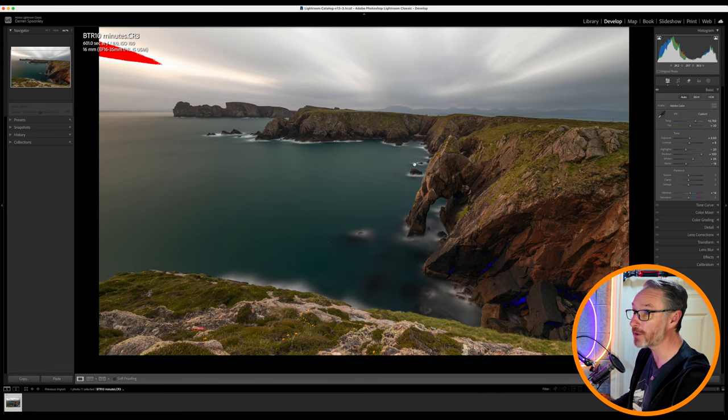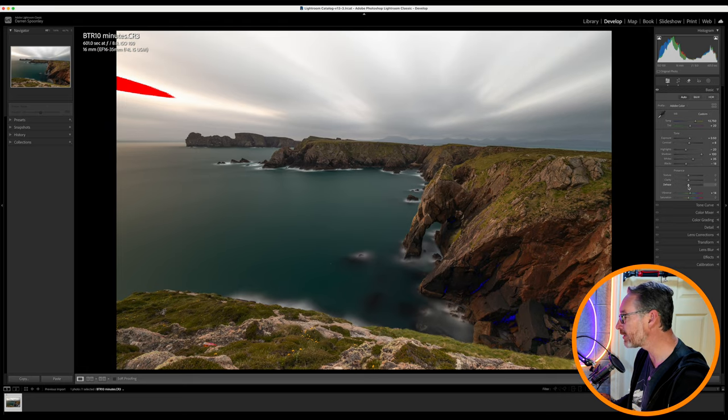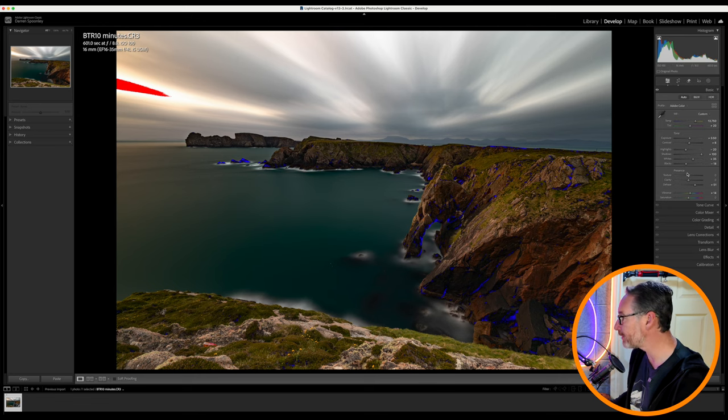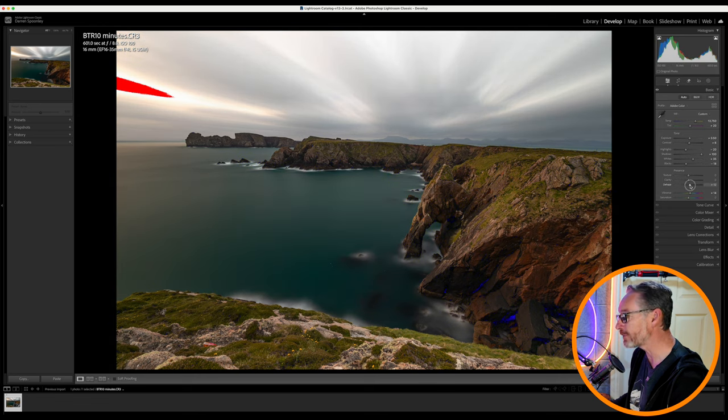Do I introduce dehaze? If I introduce dehaze into this image, it's going to affect the sky more so than anything else and bring out those streaks. I could really crunch that dehaze and you'll see all the potential that's there in that sky, but I don't want to do it through dehaze — I want to do that through a linear mask.